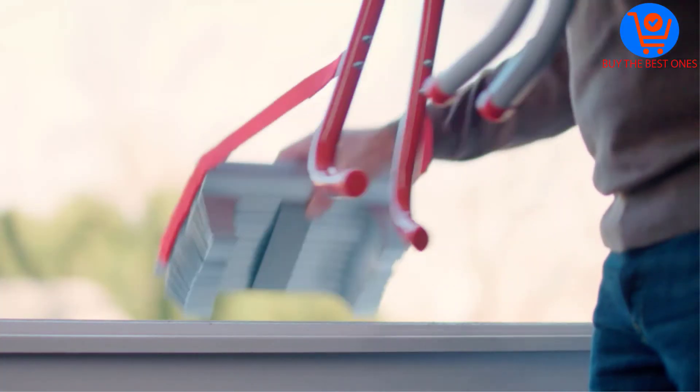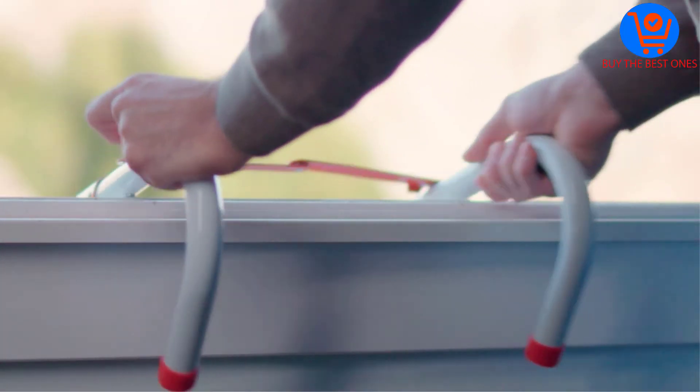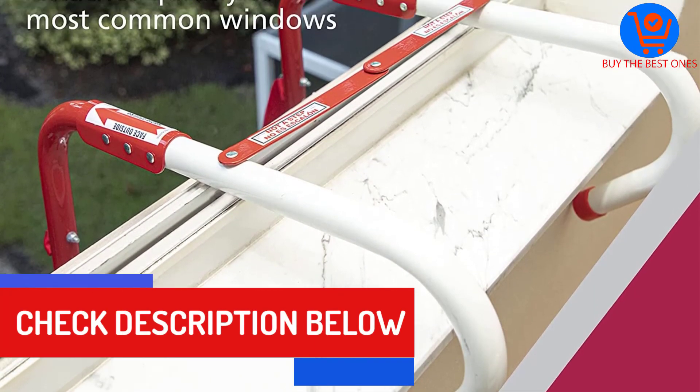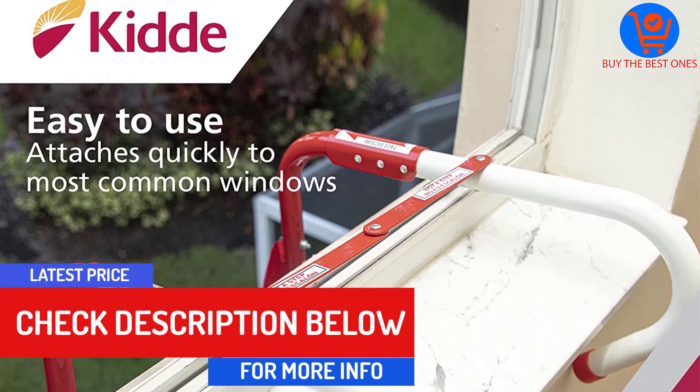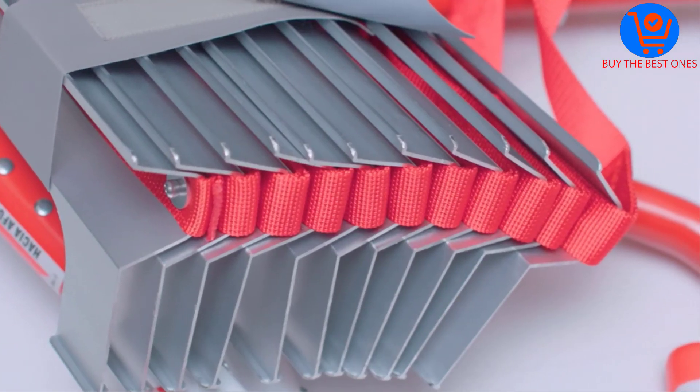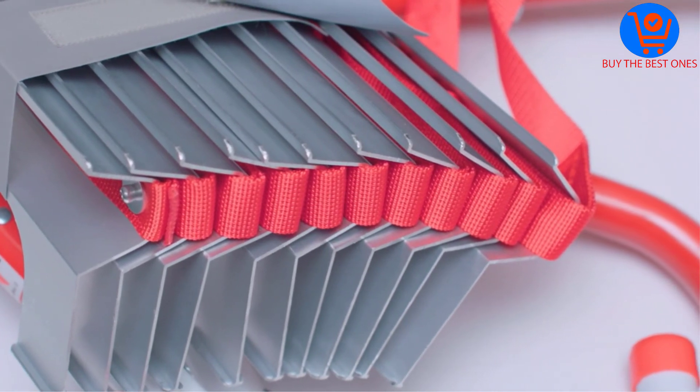Overall, this is a strong and sturdy ladder tested to support 1,000 pounds. It is pretty easy to set up in seconds without any complications. For added safety, the ladder features anti-slip rungs. There is no assembly required as the ladder comes ready for use. You also get a worry-free 5-year warranty.